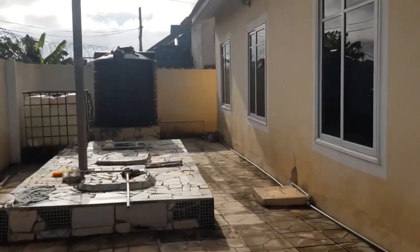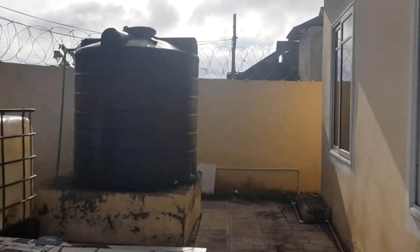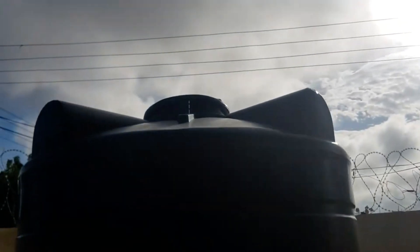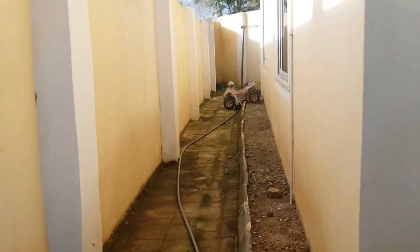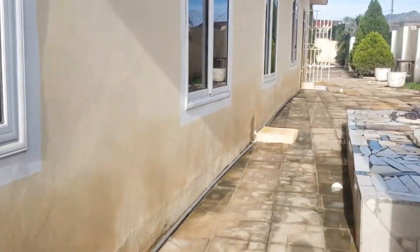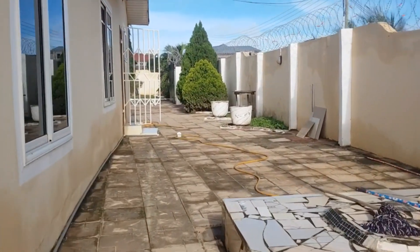Straight ahead is where you have your septic tanks that are inside the ground, and then you have a polytank. This is one large polytank and there's another reserved one on the side there. The back of the house is very close to the wall itself, which is typical for Ghanaian homes. This entire compound is secured with barbed wire fencing that has an electrical unit attached to it, so it's a pretty secure space.